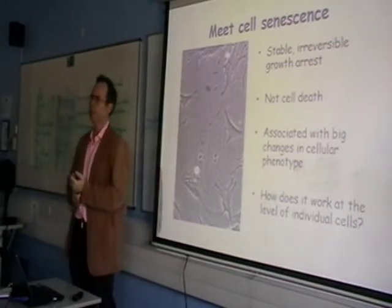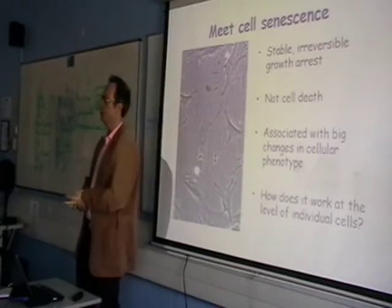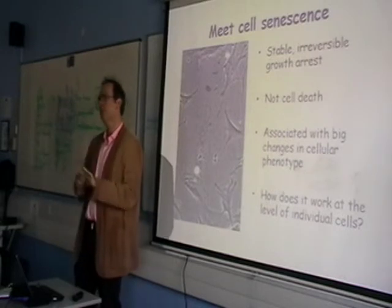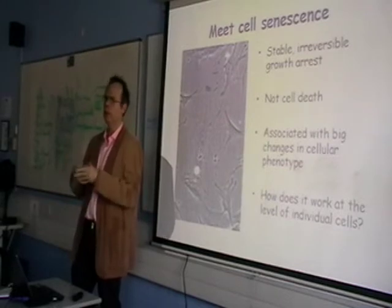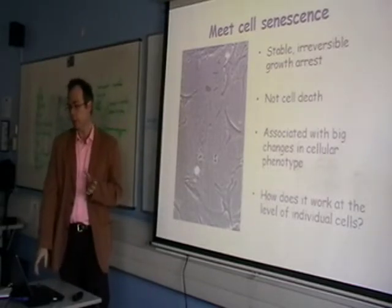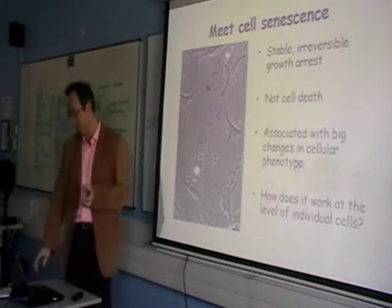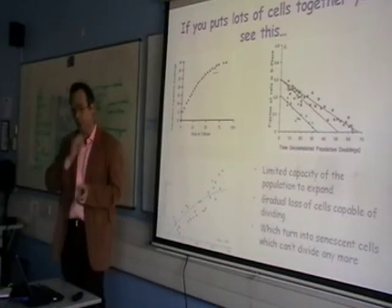Which brings us to the thing I'm going to talk about next: something called cellular senescence. Cellular senescence is a stable, irreversible growth arrest. It's distinct from cell death and it's associated with big changes in phenotype. And it's premature senescence that is responsible for the very poor growth of cells we think we're seeing in our patients. The molecular pathways associated with the control of senescence are quite well worked out now. Suffice it to say they are tissue-specific and species-specific, which leads to diagrams like that – that should give everybody enough time to commit that to memory.